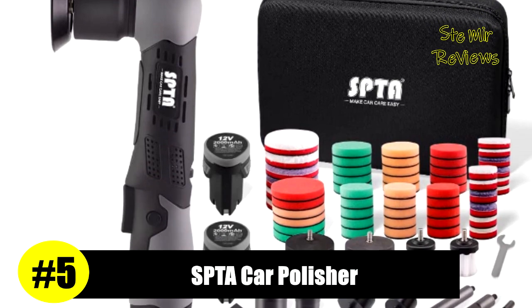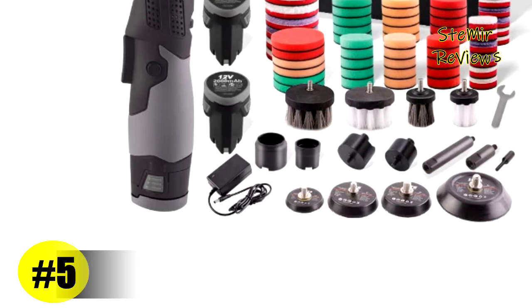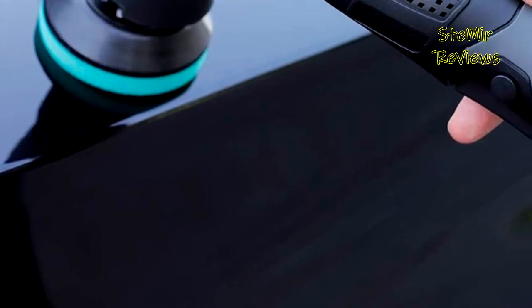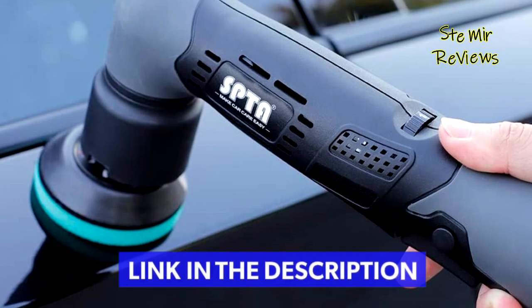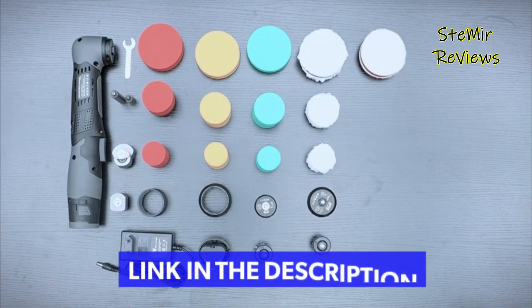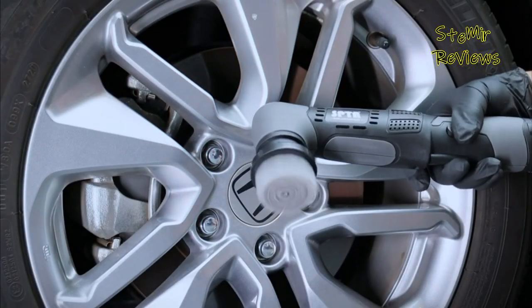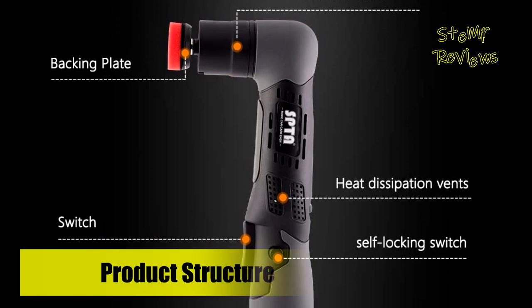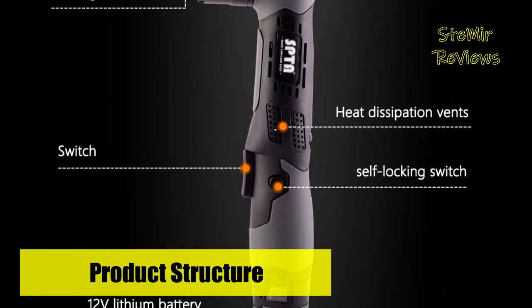Number 5 in our top is from the SPTA brand. The SPTA New Designed Cordless Mini Polisher is the paramount tool for your polishing arsenal. Polish every inch of your vehicle to perfection with this lightweight paint perfection tool. The Micro Polisher is a small-sized paint correction tool that has been specially designed to be mobile and lightweight to provide detailing freedom. It's the perfect tool for tight areas and simplified polishing practice.